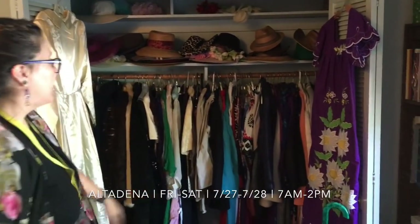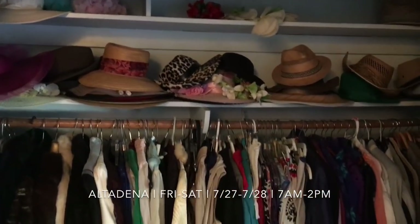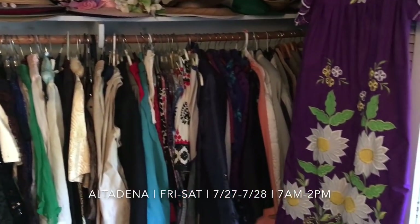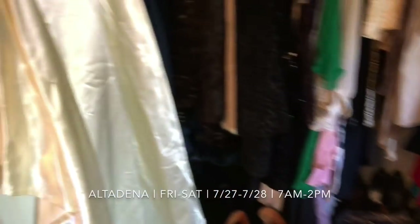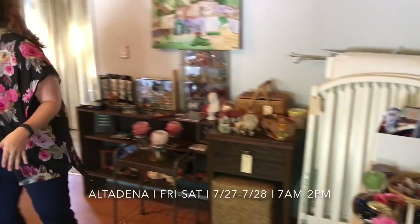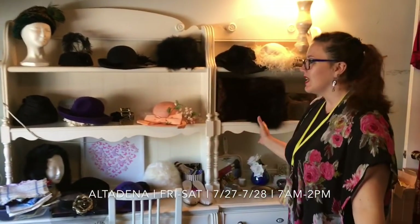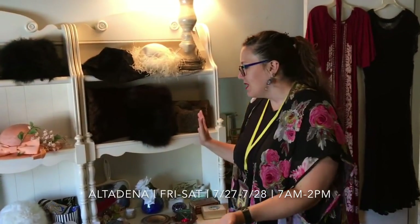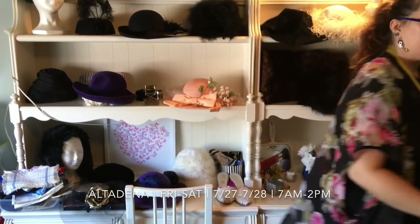It'd be crazy if you didn't notice all the amazing clothing right behind me. Some really, really wonderful vintage clothing for men and women, and some really fun accessories for men and women as well. We have amazing hats. If you follow our social media, you probably saw the cute little video we did modeling the hats. If you haven't followed us, get to it — we post some very fun stuff.